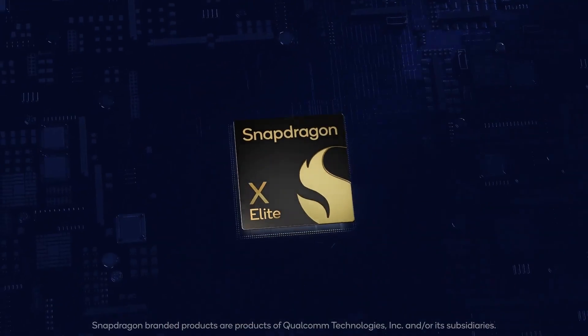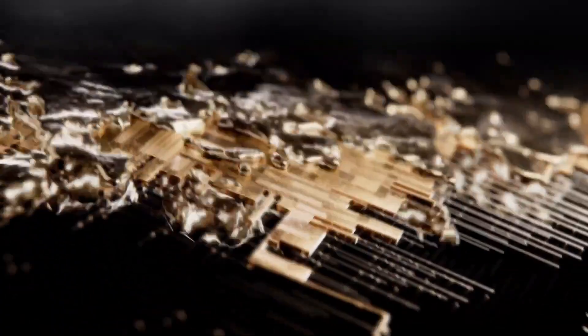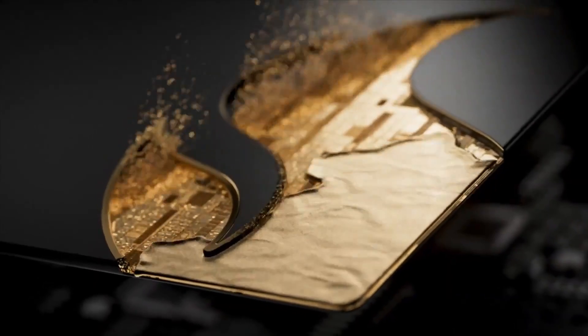Can the Snapdragon X Elite compete against the Apple M3? It is such an exciting time right now in the mobile computing space, and we finally have some competition against the Apple M processors with the X Elite coming from Qualcomm. I want to see, based on these five features I'm going to focus on, how well the Snapdragon X Elite competes against the M3 family, which is a well-established family right now.